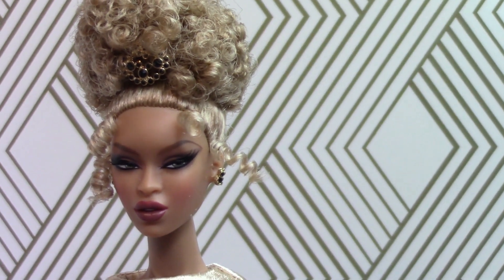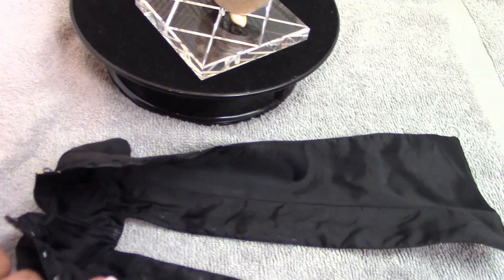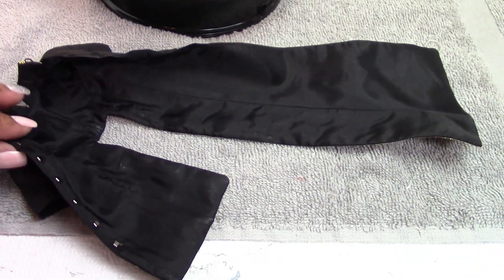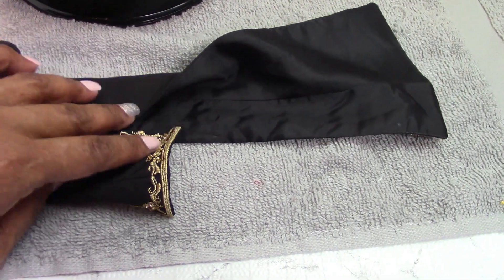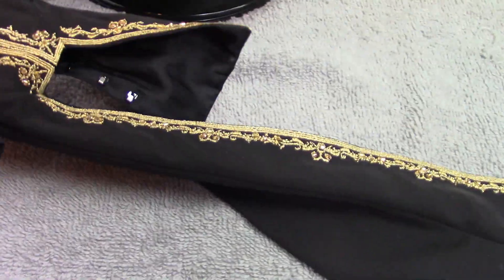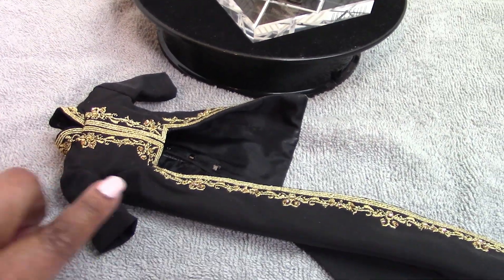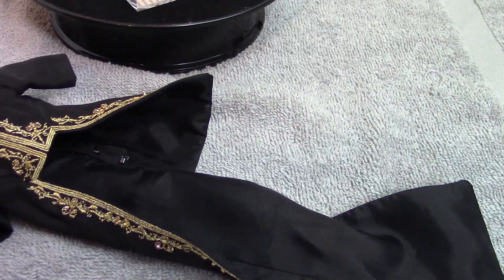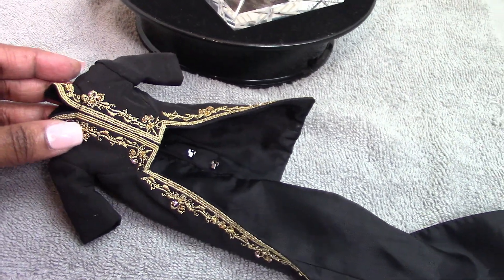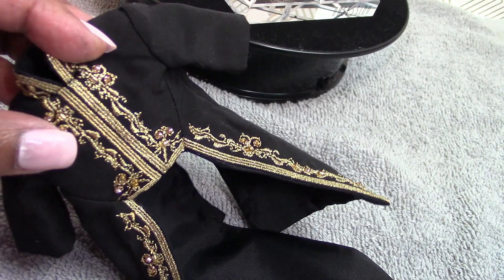I just want to show you what the jacket looks like open. Here are the hook and eyes on the back to close it up, and here's the front. The sleeves are wide enough that I did not have to take off her gloved hands in order to get the jacket off — the overcoat, if you will. It's beautiful. You can see the little beading and everything on it.